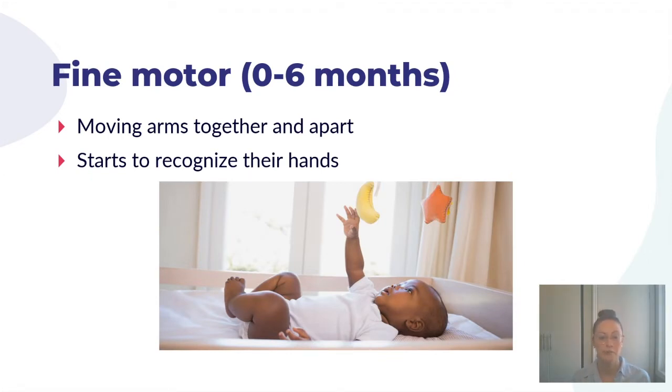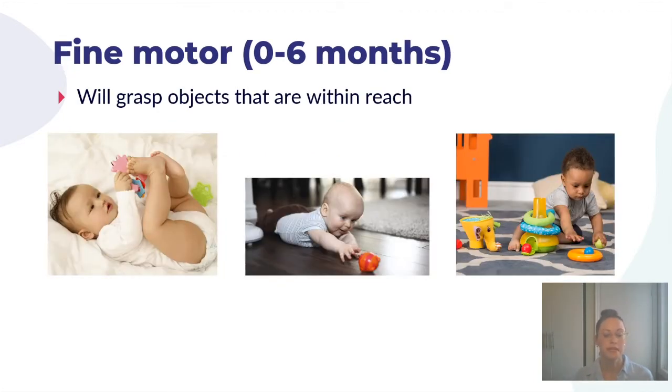From zero to six months in terms of fine motor skill development, you'll see babies start to move their arms together — both arms at the same time — to swat at or grasp something, and then move their arms apart, using right and left separately. Because their hands go in front of their eyes when swatting objects on a mobile, they'll start to recognize their hands. You'll also see your child start reaching and grasping for objects, whether they're on their tummy reaching for a preferred toy or sitting and reaching out to get something they want.